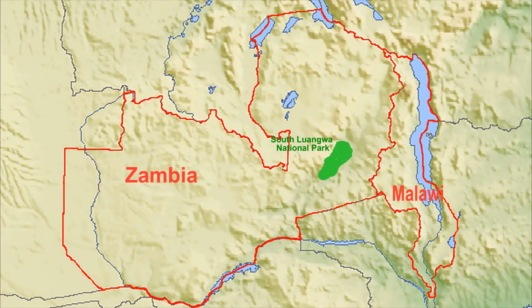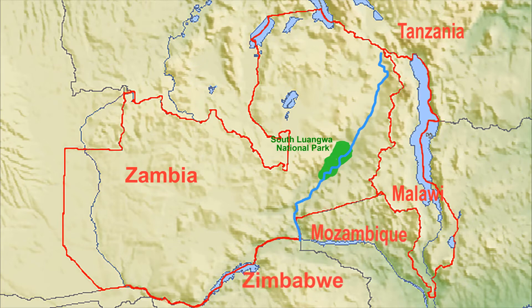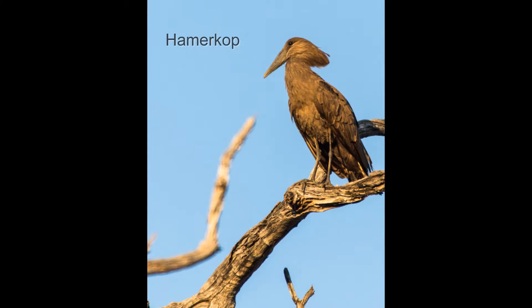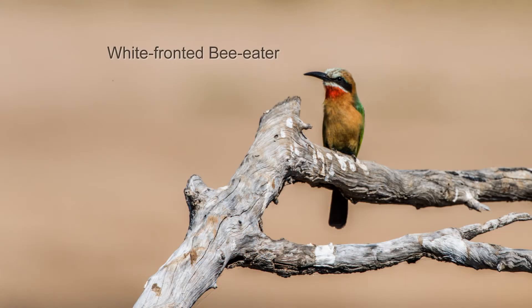The Luangwa River starts near the Tanzania-Malawi border in northeast Zambia and flows into the Zambezi at the Mozambique-Zimbabwe border in south-central Zambia. The river flows through the Luangwa Rift Valley, which once was a lake rivaling Lake Malawi in size. Today the valley is 60 miles wide and the river's floodplain is 6 miles wide. As one would expect, the riverbanks attract a lot of wildlife.